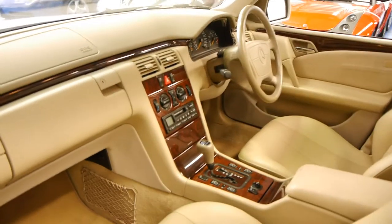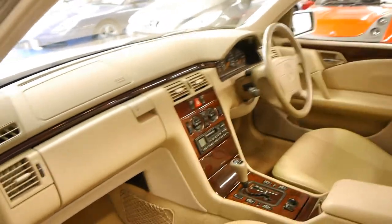It's got traction control, it's got the five-speed gearbox, and the air conditioning's ice cold.